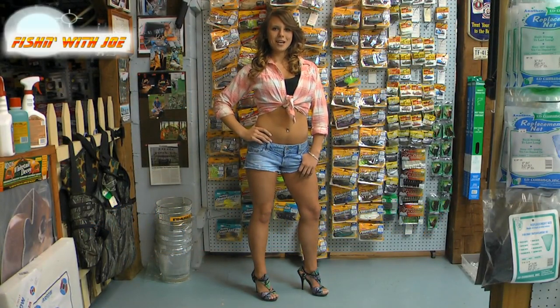Hello and welcome to Fishing with Joe. I'm spokesmodel Rebecca Flint. The Scioto River is one of the greatest fisheries in central Ohio. Join Joe for some bass fishing fun. Fishing with Joe — you gotta love it.